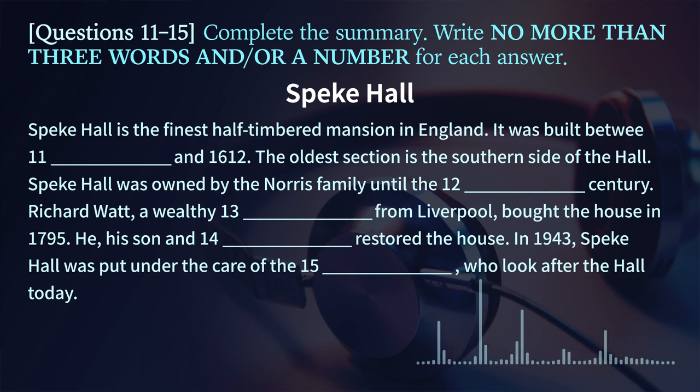Good morning, everyone, and welcome to Speke Hall. My name is Wayne, and it's my pleasure to show you around our magnificent building today. I'll start by telling you a little bit about the history of Speke Hall, and then we can move inside and have a look around.